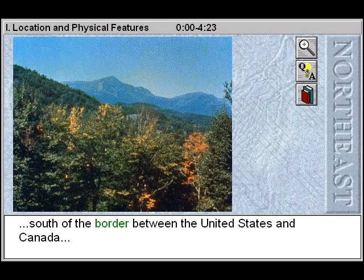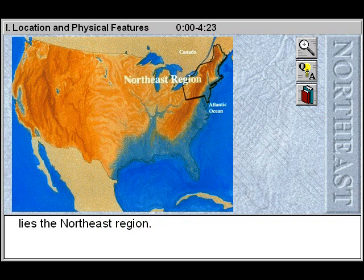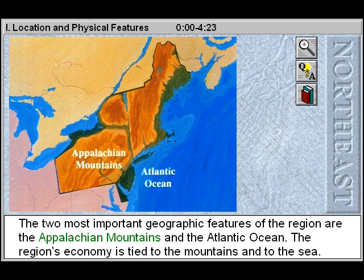Along the shores of the Atlantic Ocean, south of the border between the United States and Canada, where the Appalachian Mountains roll down to the rocky coasts, lies the Northeast region. The two most important geographic features of the region are the Appalachian Mountains and the Atlantic Ocean.